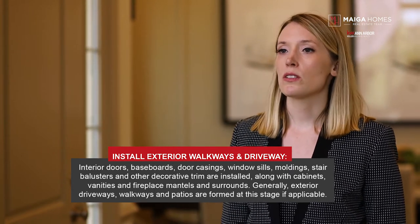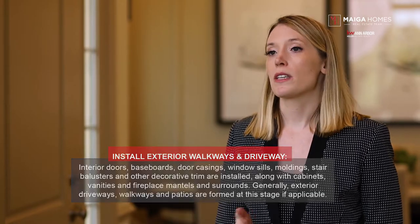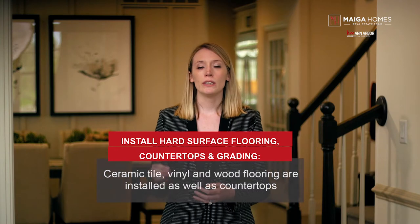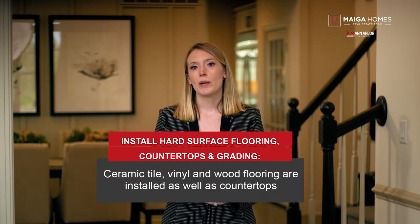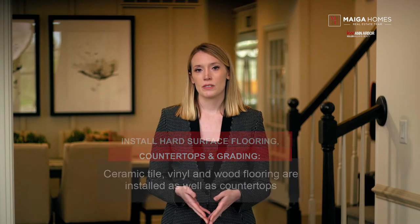Generally, exterior driveways, walkways, and patios are formed at this stage, if applicable. Step ten: install hard surface flooring, countertops, and grading. Ceramic tile, vinyl, and wood flooring are installed as well as countertops. Exterior finish grading is completed to ensure proper drainage away from the home and prepare your yard for landscaping.